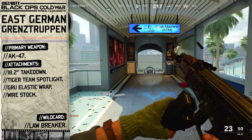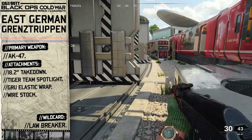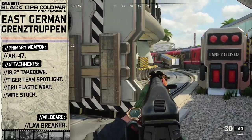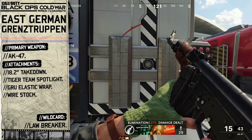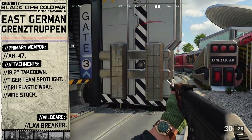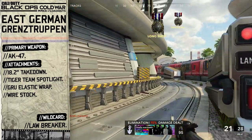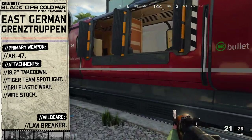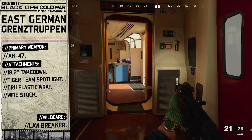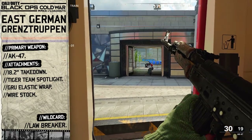We can't go in bare bones, so let's talk attachments. Our first attachment is going to be the 18.2 inch Takedown barrel. The reason we're choosing this barrel is because of the name — anyone who tried crossing the Berlin Wall border illegally or attempted to escape from communist influence in East Berlin was shot down immediately with no authority needed, which is why so many former border men were put on trial and sentenced. This Takedown barrel increases our damage range and will allow us to accurately take down foes.